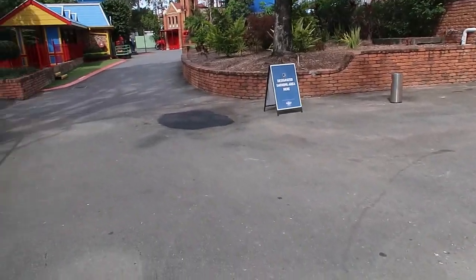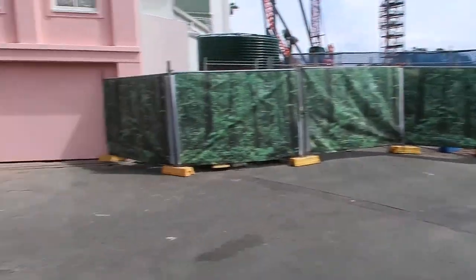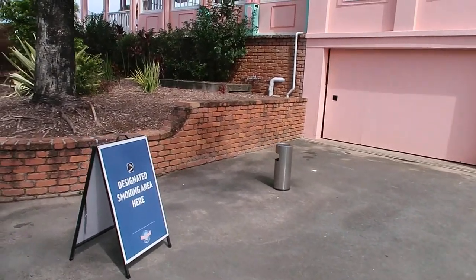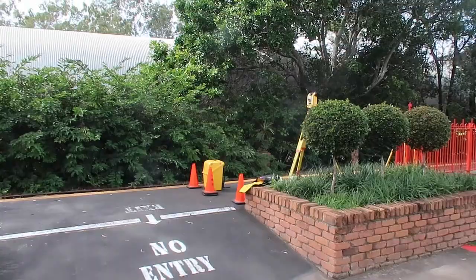Just coming out of that walkway past the Steel Taipan, we can see a sign and a little ashtray marking this as the new designated smoking area for the park. So it looks like they've actually moved it out of the train station.